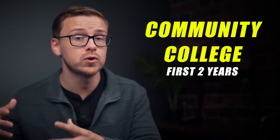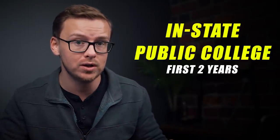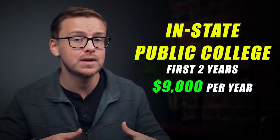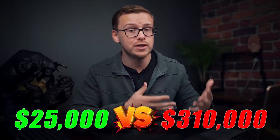A great way to keep your college costs low — and I've mentioned this many times on the channel — is to go to a community college for your first two years. The average community college is about $3,500 a year, so that's $7,000 for your first two years. Then you transfer to an in-state public college, which is usually about $9,000 per year, so $18,000 for two years. That's $25,000 total versus $310,000.